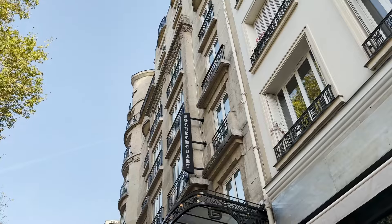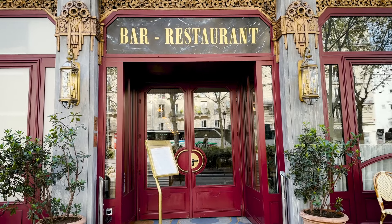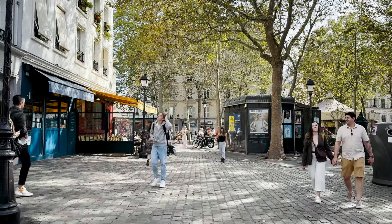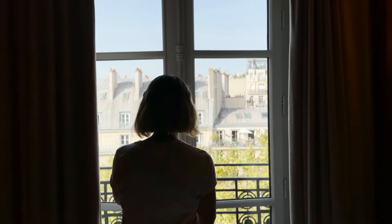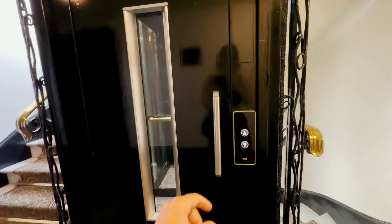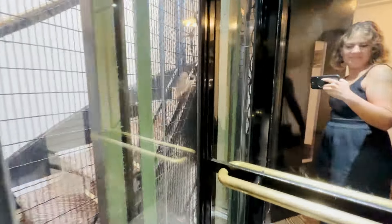Next we are transporting ourselves to the Roaring Twenties with a stay at Hotel Rochechouart. We're going up a bit in price here, but we're also upgrading a lot in location. This hotel is in the Pigalle neighborhood, which is right near Montmartre. The building itself is from the 1920s and was recently updated in 2020 — but worry not, all of that historic bohemian charm is still there. They've even reopened this historic dance hall in the basement that was a super popular place to go out and dance and party in the 1930s.